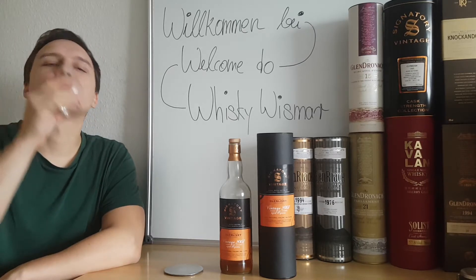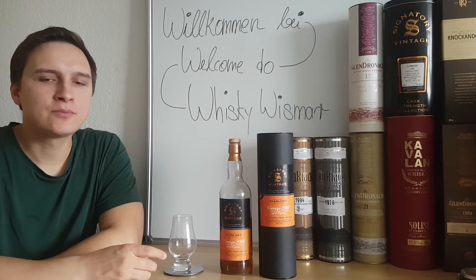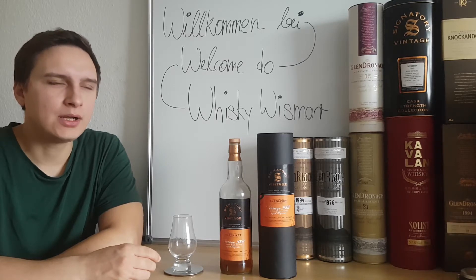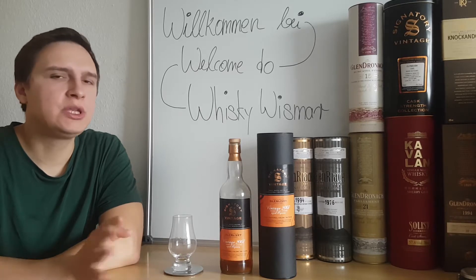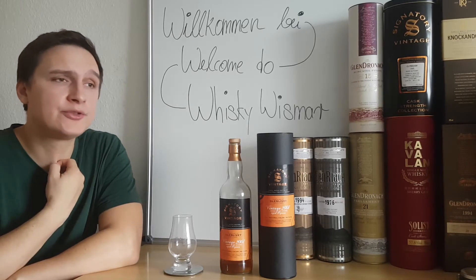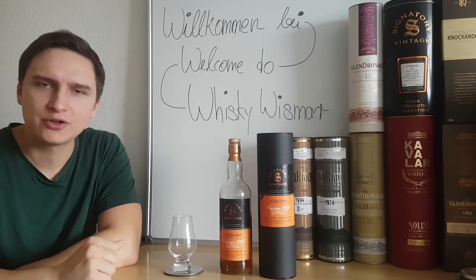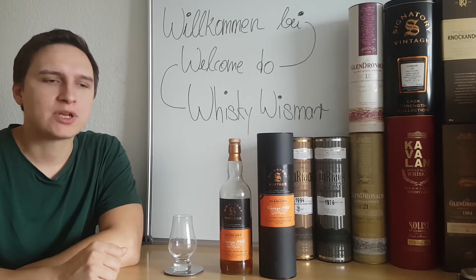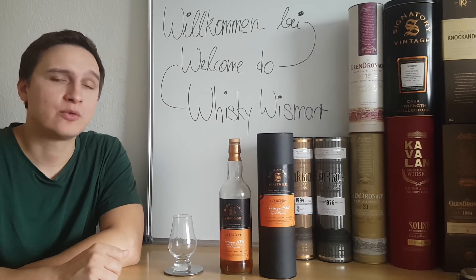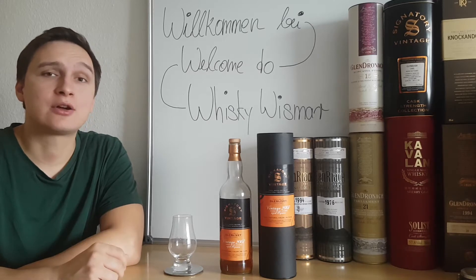Now for the finish: orange liqueurs, toffee, buttery oak. On the finish it's medium length, I would say. The oak stays for quite a while — warm mint chocolate, no bitterness, toffee. And what I'd call condensed oak syrup — syrup suppliers like Monin have every flavor imaginable, so why not oak? This is what I imagine oak syrup would taste like, accompanied by this heavy sweetness.